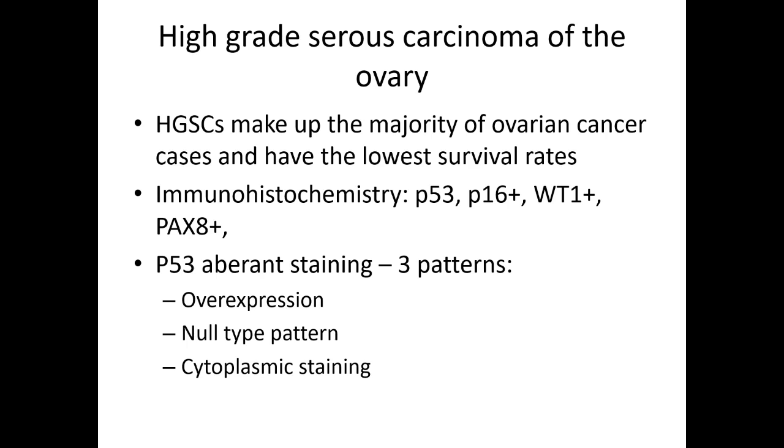High-grade serous carcinomas make up the majority of ovarian cancer cases and have the lowest survival rates. Immunohistochemically they are associated with mutated p53 patterns, strong p16 positivity, as well as positivity for WT1 and PAX8, which is a general marker for Müllerian epithelial differentiation. We recognize three different aberrant staining patterns of p53: overexpression with strong nuclear positivity, null-type pattern with zero positivity, and abnormal cytoplasmic staining.